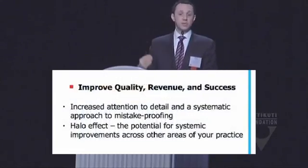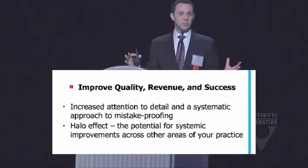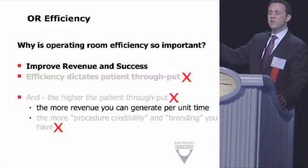If you do the same thing in the OR, you can actually improve the quality of care. When we go in to operate, that's just a few hours of our day — but the people in the room helping us could work with 20 or 30 surgeons over the course of a week. If they have to do things differently every single time, the potential for mistakes is enormous. It's not their fault — we're asking them to change for every new person who walks in.